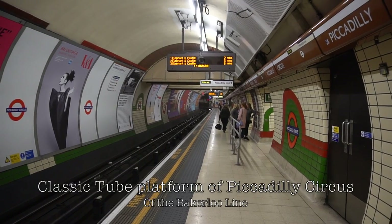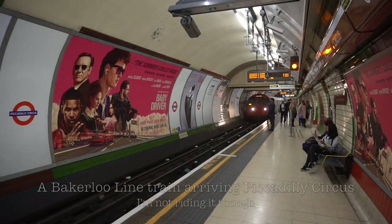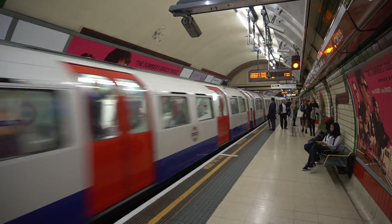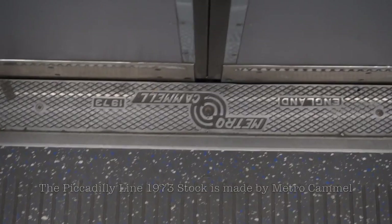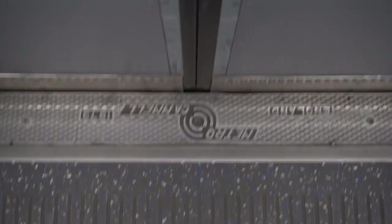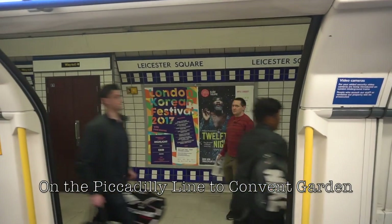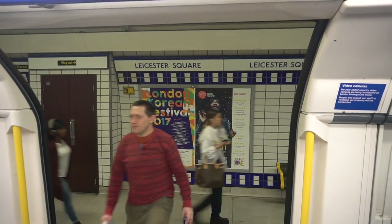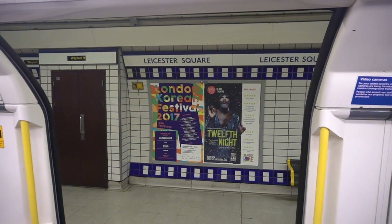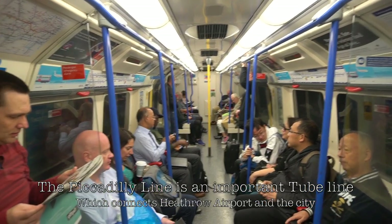From my hotel, I took the Bakerloo Line to Piccadilly Circus to change for the Piccadilly Line to Covent Garden. The 1973 stock of the Piccadilly Line is made by Metro Camel. This is Leicester Square — change here for the Northern Line. This is a Piccadilly Line service to Cockfosters. The next station is Covent Garden.